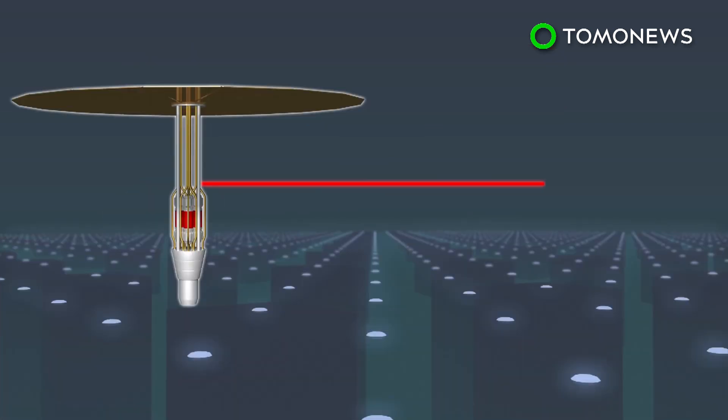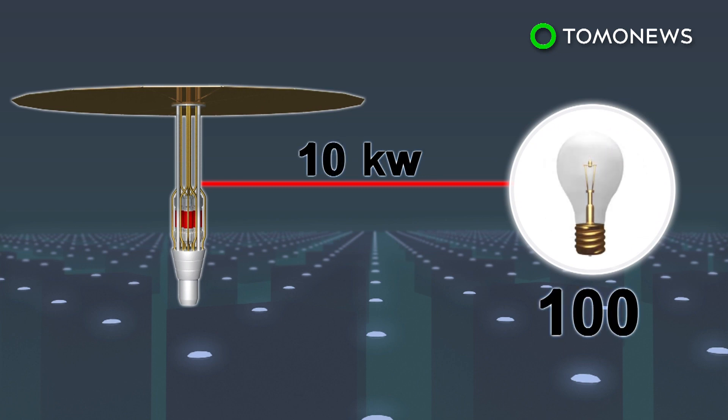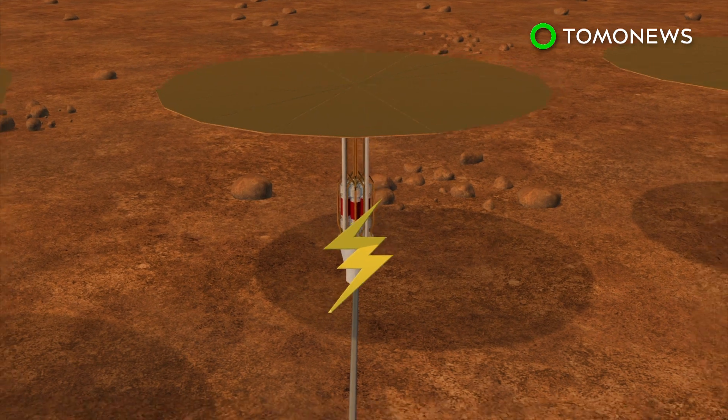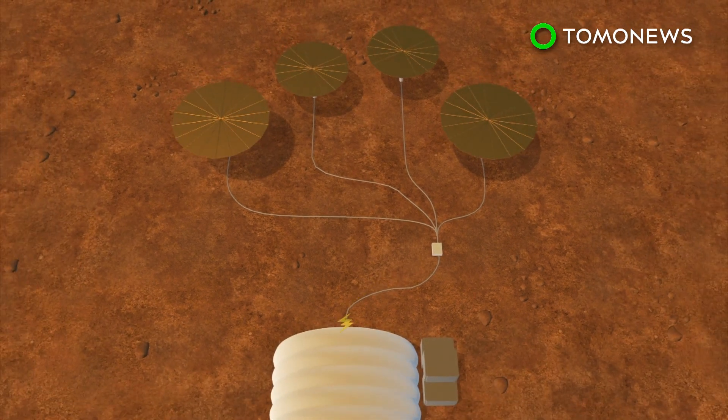The system can generate 1 kilowatt of electricity — which can power a toaster — to 10 kilowatts, which can light up to 100 light bulbs. Four to five 10-kilowatt units will be needed to power the habitat, charge vehicles, generate safe drinking water and oxygen.